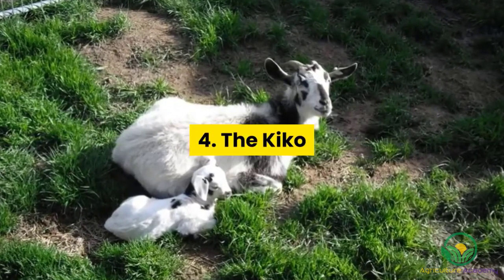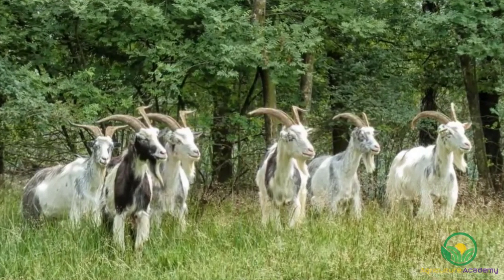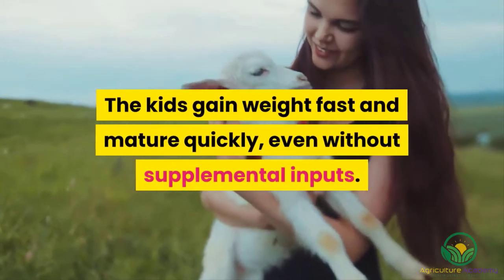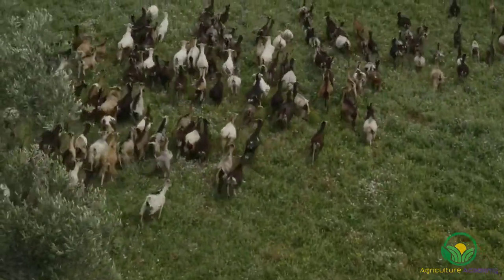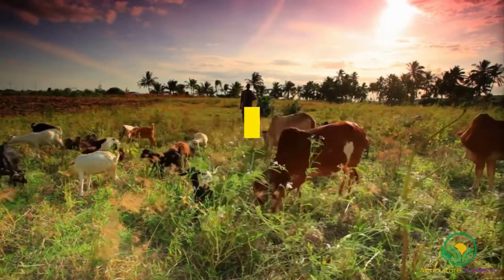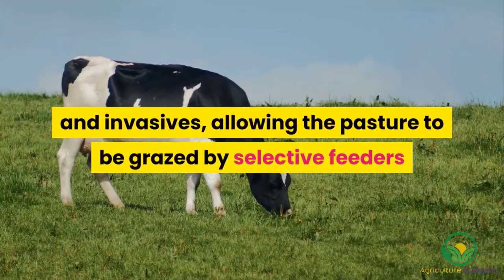4. The Kiko. With their name meaning 'meat' in Maori, it goes without saying that this breed are great meat producers. The kids gain weight fast and mature quickly, even without supplemental inputs. Requiring little care and human intervention, Kikos thrive when they are left to forage independently. One of the added benefits of Kiko goats is their ability to improve pasture conditions by eliminating weeds and invasives, allowing the pasture to be grazed by selective feeders like sheep and cows.